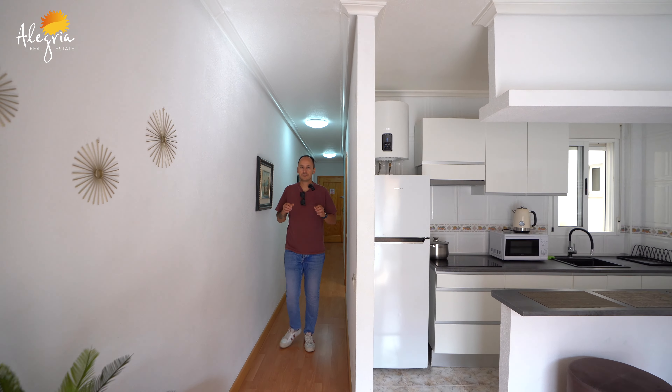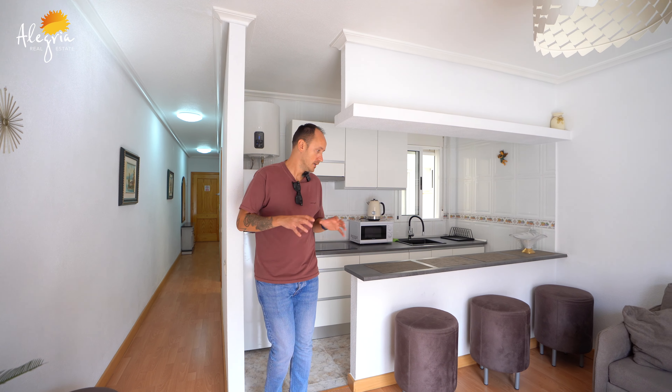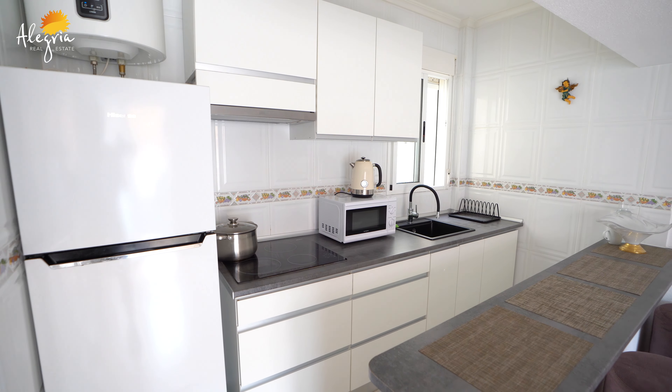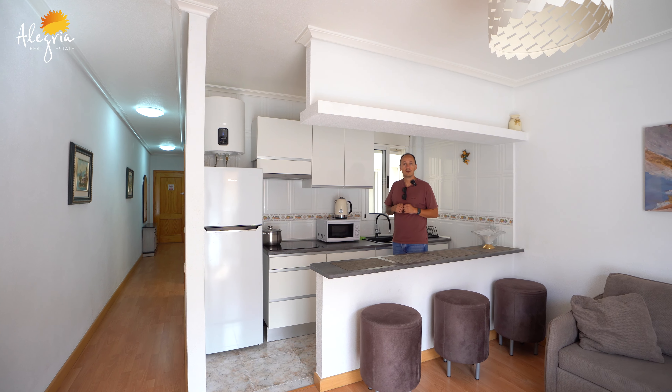The total area of this apartment is 50 square meters and it comes with a south orientation. Now we are standing in the living area and kitchen. It's open plan. The kitchen is modern, recently renovated.